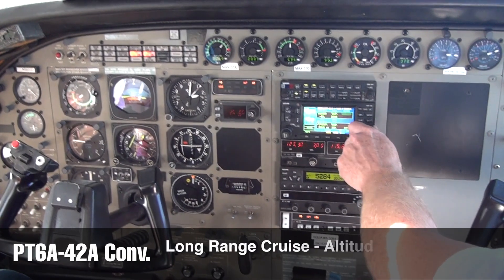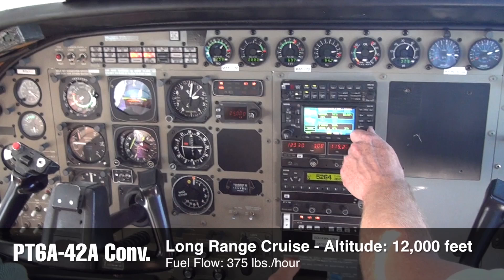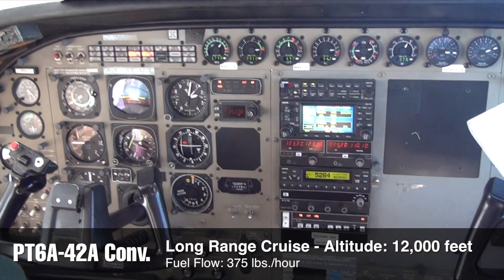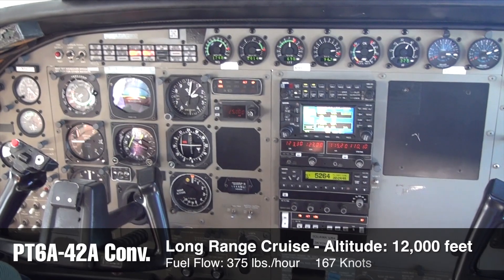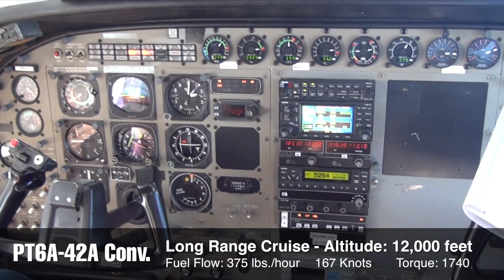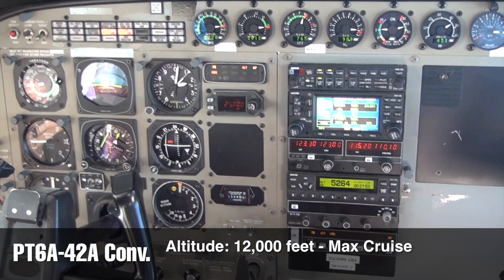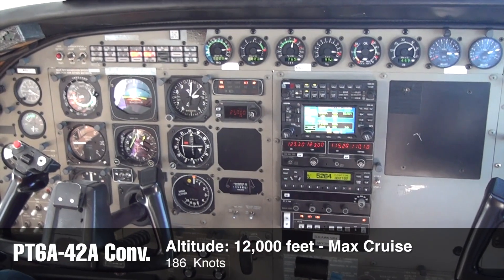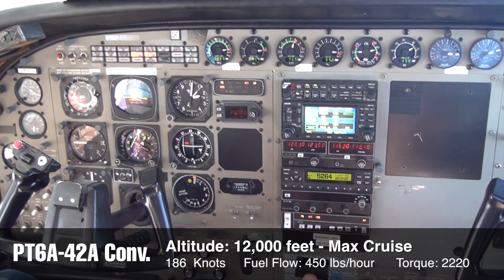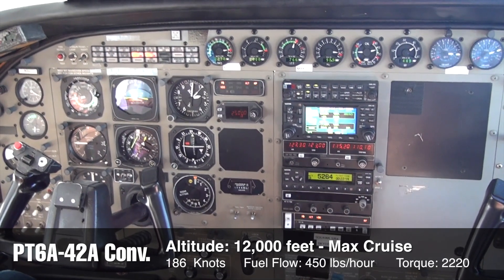At 12,000 feet, we've reduced power to 375 pounds an hour for a longer range cruise. We're showing 140 knots indicated with a true airspeed of 167 knots, a torque value of 1740, and an ITT of basically 700. Then at max cruise at 12,000 feet, we're indicating 156 knots, truing 186 knots, with a fuel flow of 450 pounds an hour, torque of 2220-2230, and ITT of 765-767.